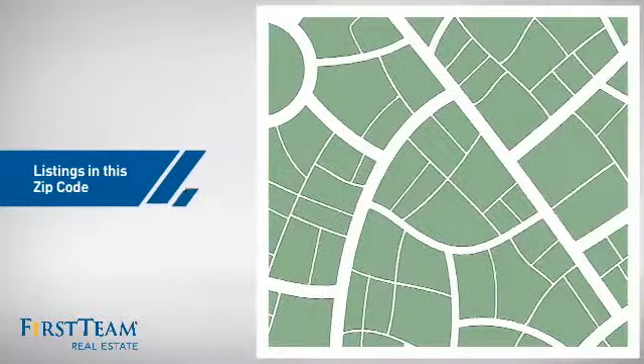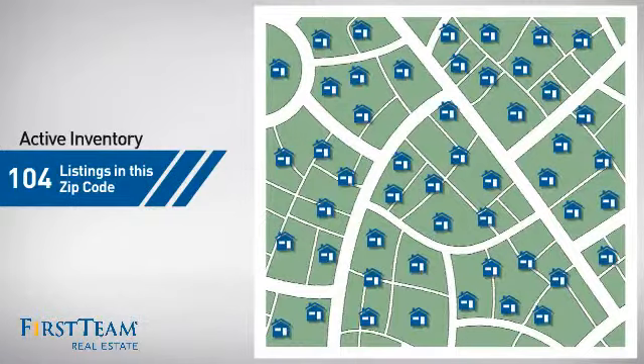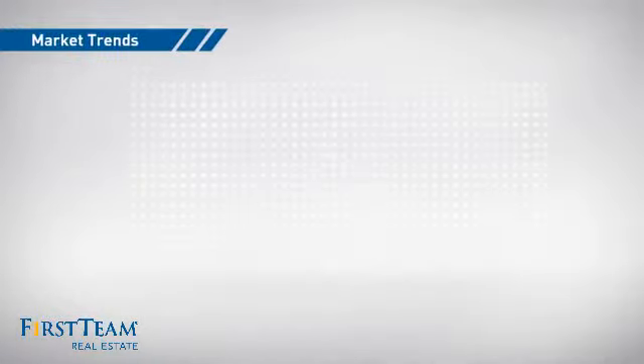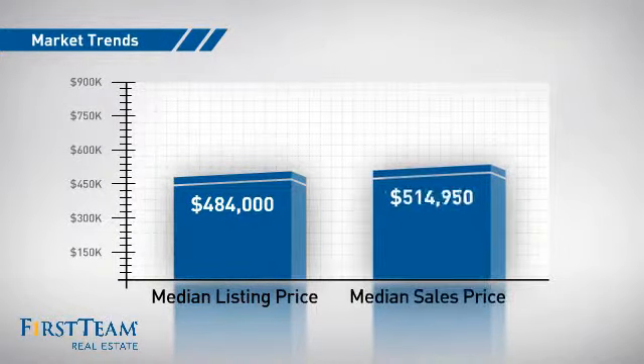Wondering how it stacks up against the competition? There are now just over 100 homes on the market within this zip code, with a median list price of just over $475,000 and a median sale price of just under $525,000.